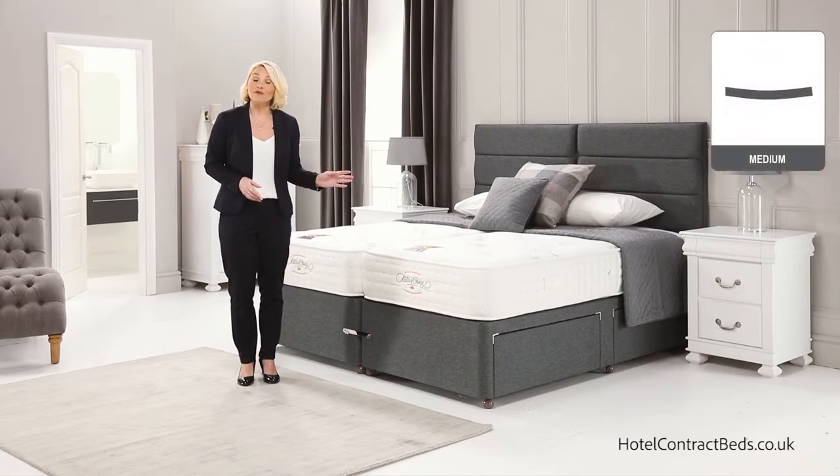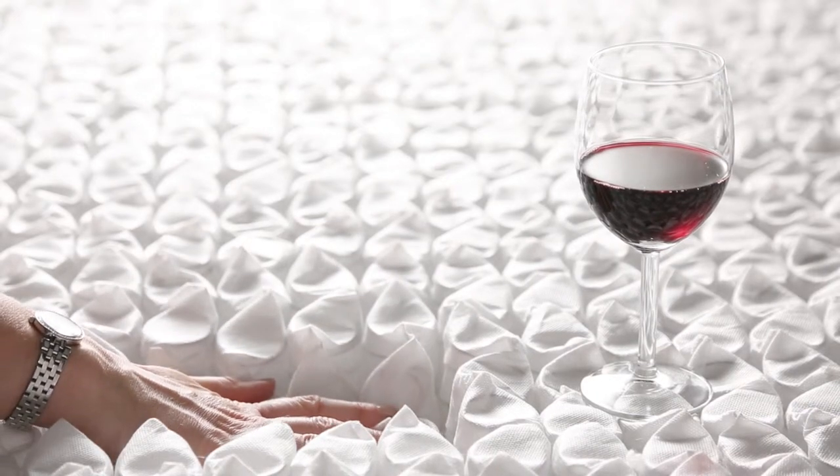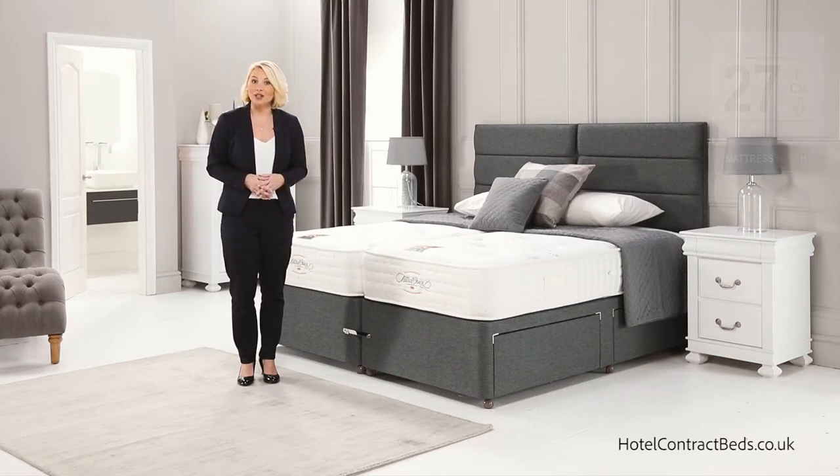The mattress is a medium feel and has 2000 of our unique identity pocket springs that will provide complete back, neck and pelvic support, all working totally independently from each other.